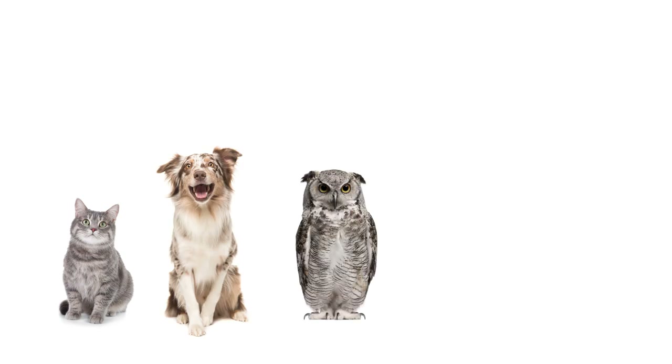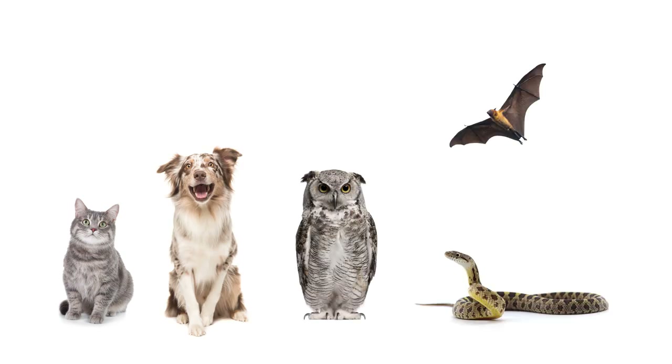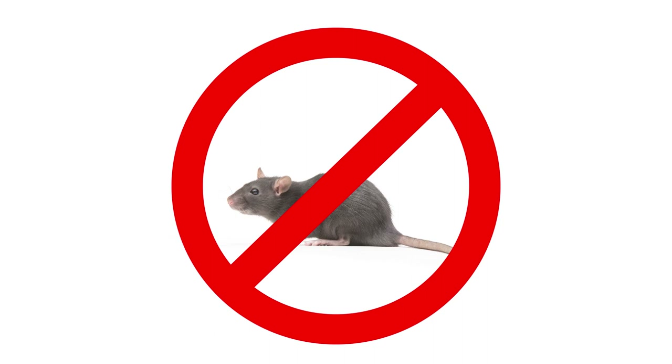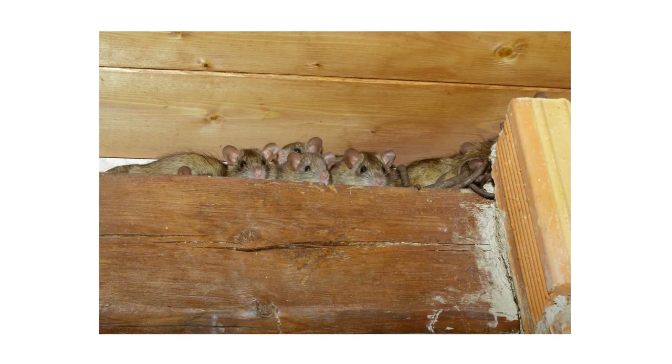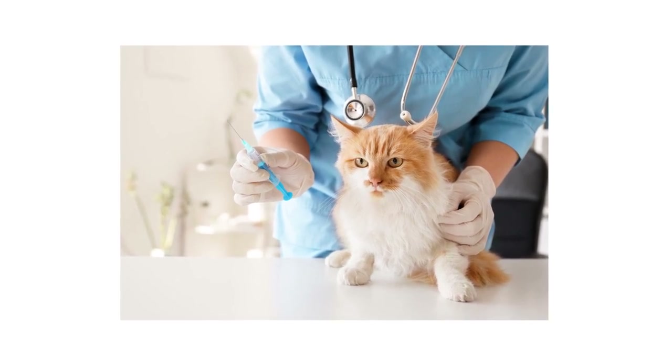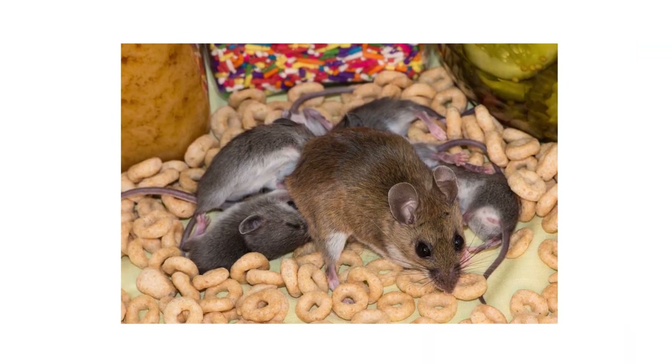Cats, dogs, owls, bats, and snakes are some natural predators of rats and mice. Many homeowners believe that these animals alone are enough to keep any rodent population down, but rats and mice are smart pests that can crawl into tight spaces to avoid predators. If these animals are kept as pets and are well fed and taken care of, then they're especially less likely to hunt, allowing rodent populations to increase.